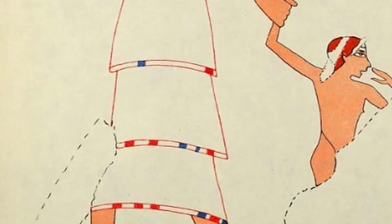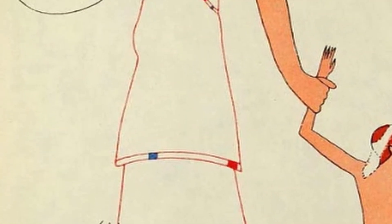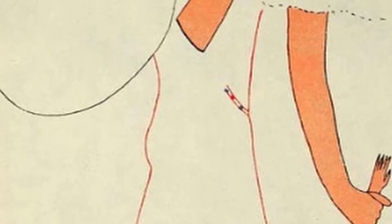Today on The Baby Historian, an Egyptologist from 1904 considers the infant carriers found on a 3,500-year-old tomb wall.